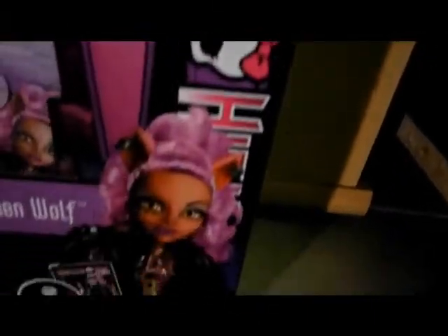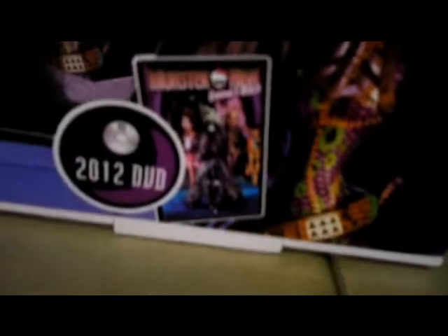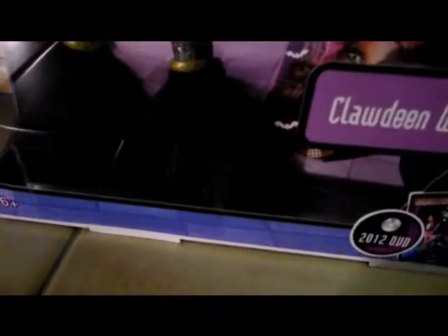Here it says Monster High, as always. Her picture and a picture of the DVD. And this is really weird, because I think there's supposed to be a sticker, but it's gone, so I really don't know what happened to it.